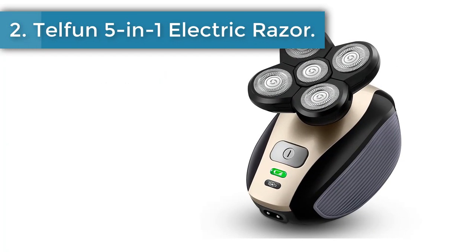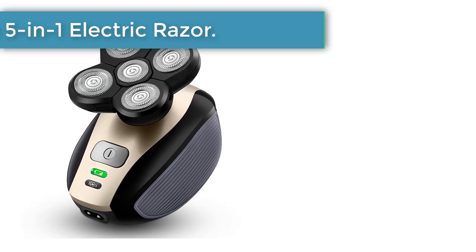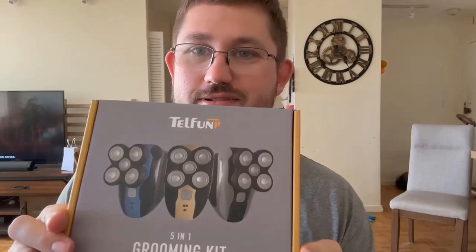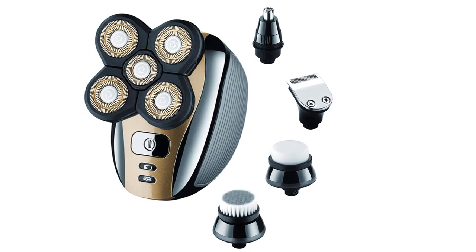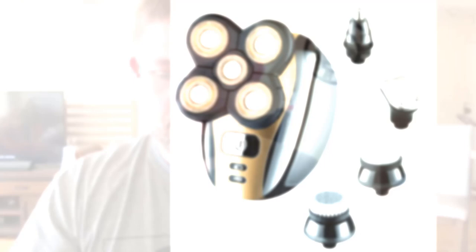Number 2: Telfun 5-Inch Minus 1 Electric Razor. The Telfun 5-Inch Minus 1 Electric Razor for men is a great shaver for its price. This model is much cheaper than most of the shavers mentioned in our list, but it still does not fall behind its more expensive peers. It features a powerful motor and 5 floating heads and is undoubtedly one of the best shavers in its class.